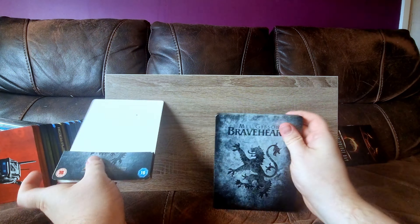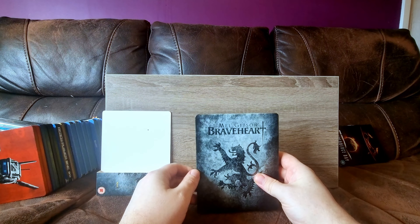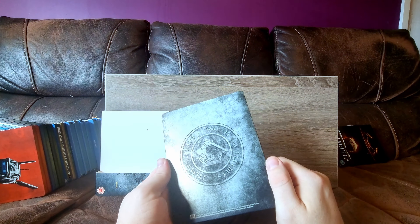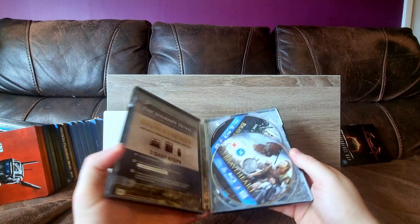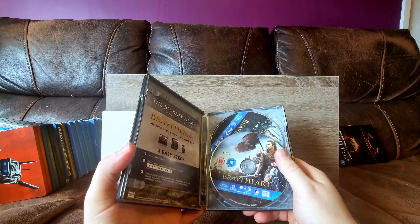Braveheart - I need to get myself a 4K of this, but I really like this steelbook. It is very, very striking. Some nice debossing on the emblem there.